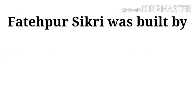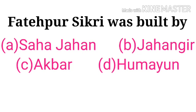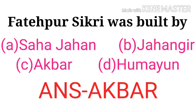Fatehpur Sikri was built by — options: Shah Jahan, Jahangir, Akbar, Humayun. The correct answer is Akbar.